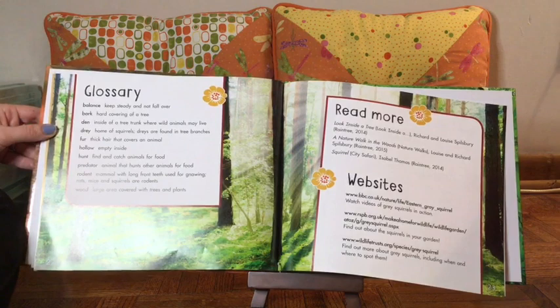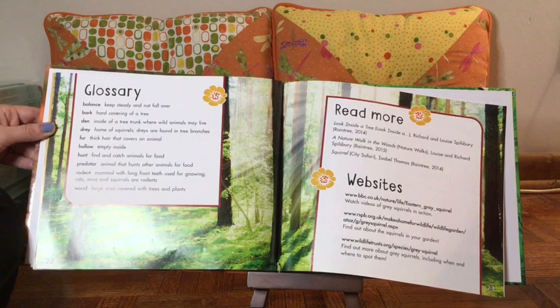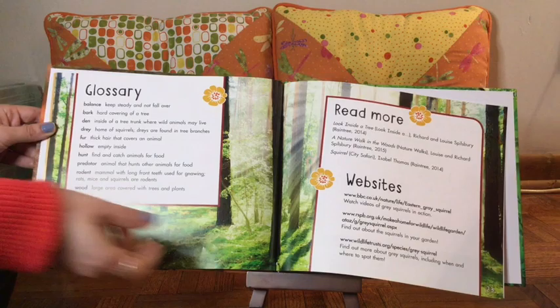That was the end of our information. We've come to the end of the book — the glossary. Remember, a glossary is like a mini little dictionary that tells us the meaning of important words throughout our book. For example, the word balance means keep steady and not fall over. If while we're reading this book we were uncertain about a word, we can look in the back in the glossary and find out its meaning.